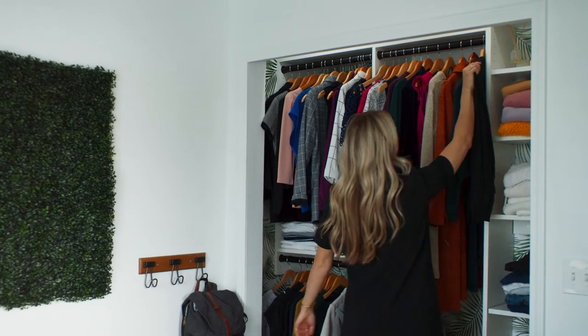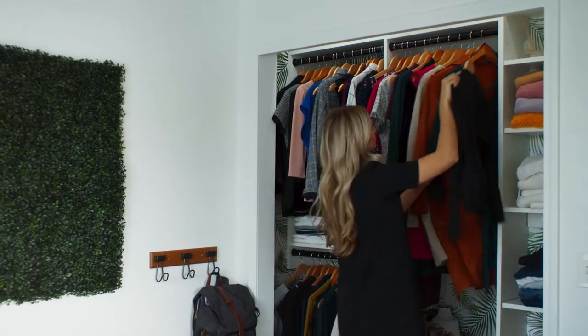We totally did consider the home improvement store route where you can kind of piece it together on your own, but when I looked at our closets and saw that the space was irregular, that's really what led me to the customization process.